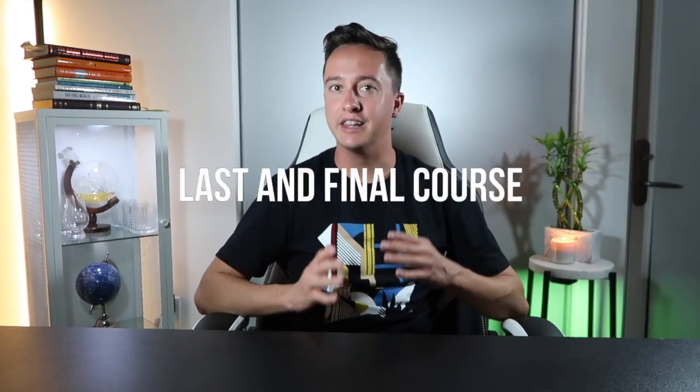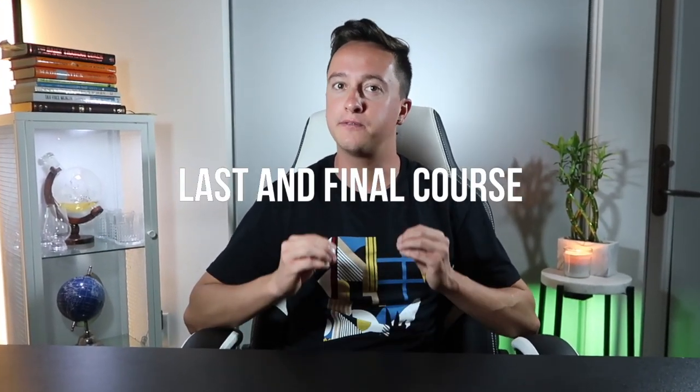June 30th is the launch of my last and final Forex course, and the first 10 people will get 20% off. Make sure you have that date saved or get on the wait list. There is a link in the description.